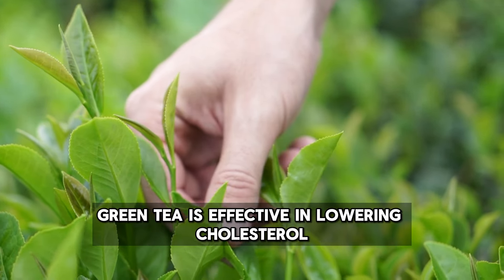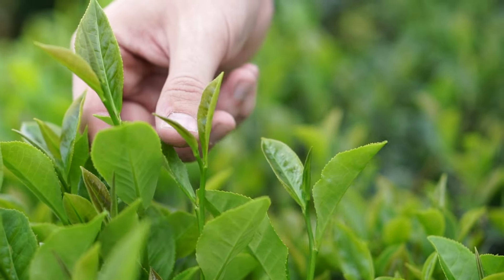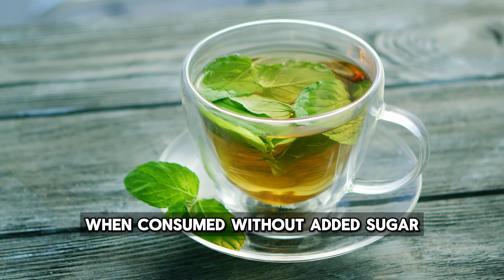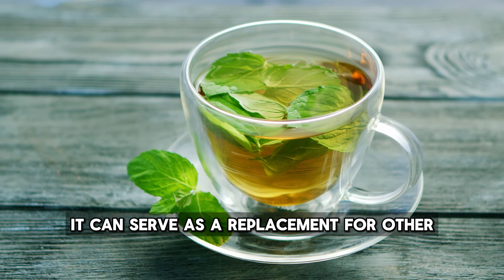Green tea is effective in lowering cholesterol, as it helps rid the body of cholesterol and fat. It has been found to reduce cholesterol levels by 2-5% due to its low-calorie content when consumed without added sugar, and it can serve as a replacement for other high-calorie beverages.